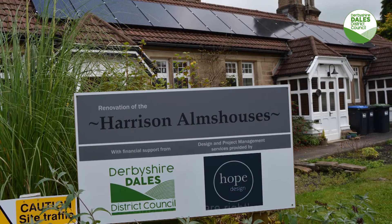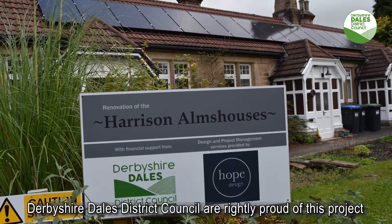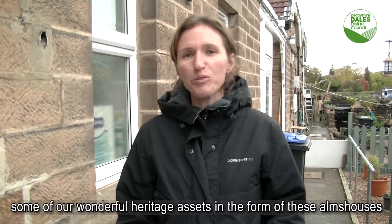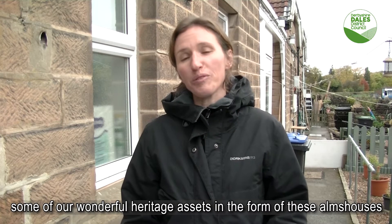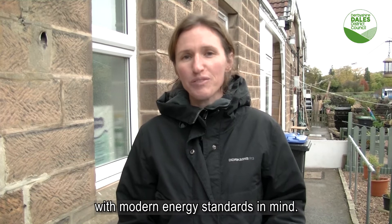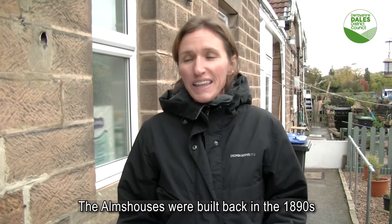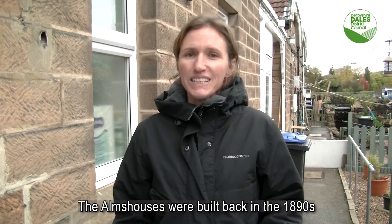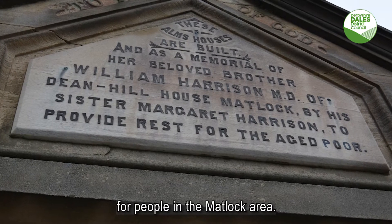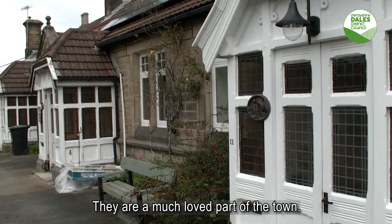Derbyshire Dales District Council are rightly proud of this project, which we believe demonstrates a real commitment to protecting some of our wonderful heritage assets in the form of these almshouses, while still being able to sympathetically upgrade them with modern energy efficiency standards in mind. The almshouses were built back in the 1890s and they provide much needed affordable accommodation for people in the Matlock area. They're a much loved part of the town.